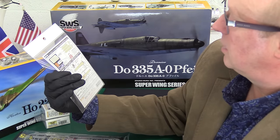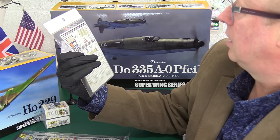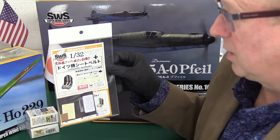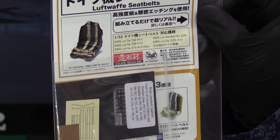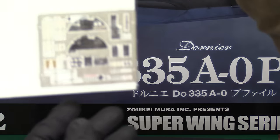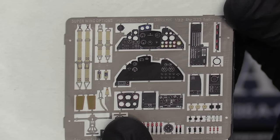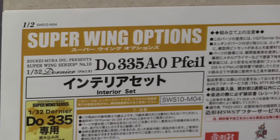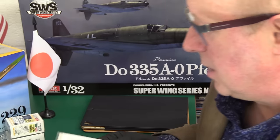They have a tie-in with Eduard — an actual agreement where sometimes you see the Eduard logo on their products. They do photoetch seat belt sets, and also what appears to be HGW/Eduard from the Czech Republic. I'm a big fan of Eduard's aftermarket. You've got this seat belt set for example — all extras, not included in the kit. And over here are beautiful PE instrument panels absolutely done by Eduard — you can see the Eduard logo and their Super Wing Series, SWS, branding.